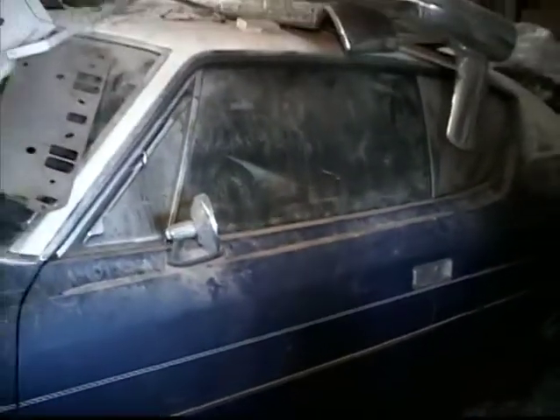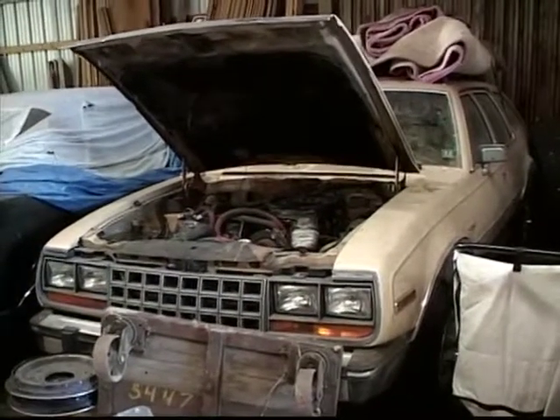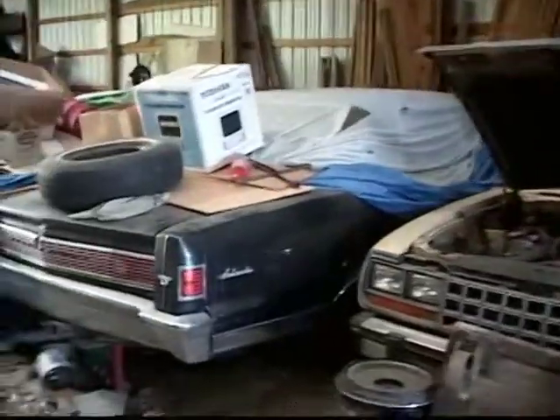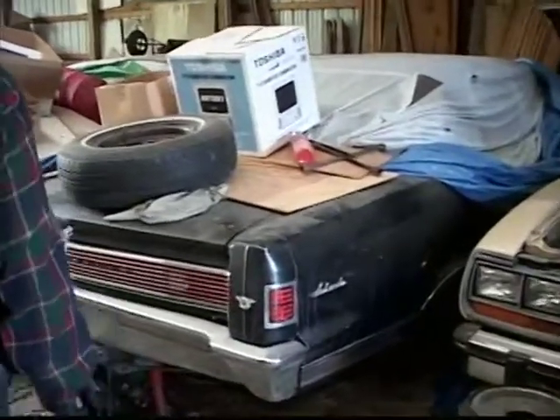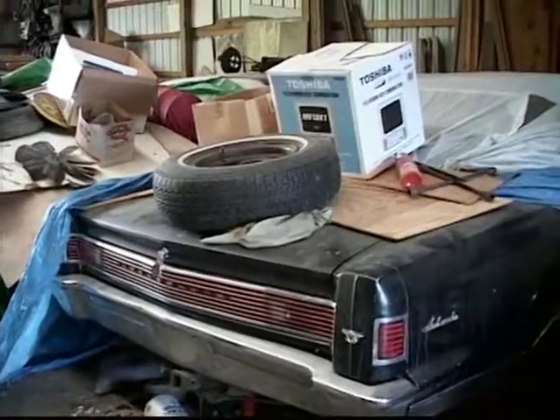It's a '72 or '73 Matador. This is an Eagle station wagon that friends of ours had. This is what we call a Mafia car — it was a '69 Ambassador 390. The engine's in the engine stand.